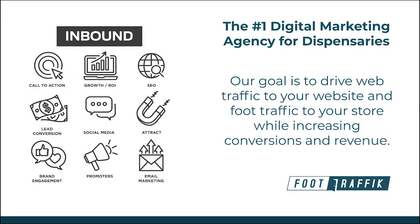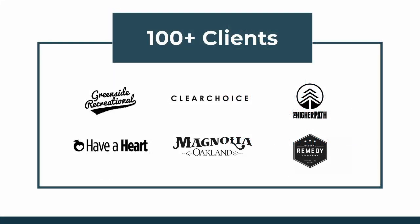Foot Traffic is the number one digital marketing agency for dispensaries. Our entire focus is to drive web and foot traffic that converts to sales. We're a full-service digital marketing agency offering a full suite of software applications and services for SEO, Google AdWords, advertising, geo advertising, online reviews, reputation management, content marketing, SMS marketing, and other tactics. We currently work with more than 100 clients across North America — on the West Coast, East Coast, and even in the Midwest.